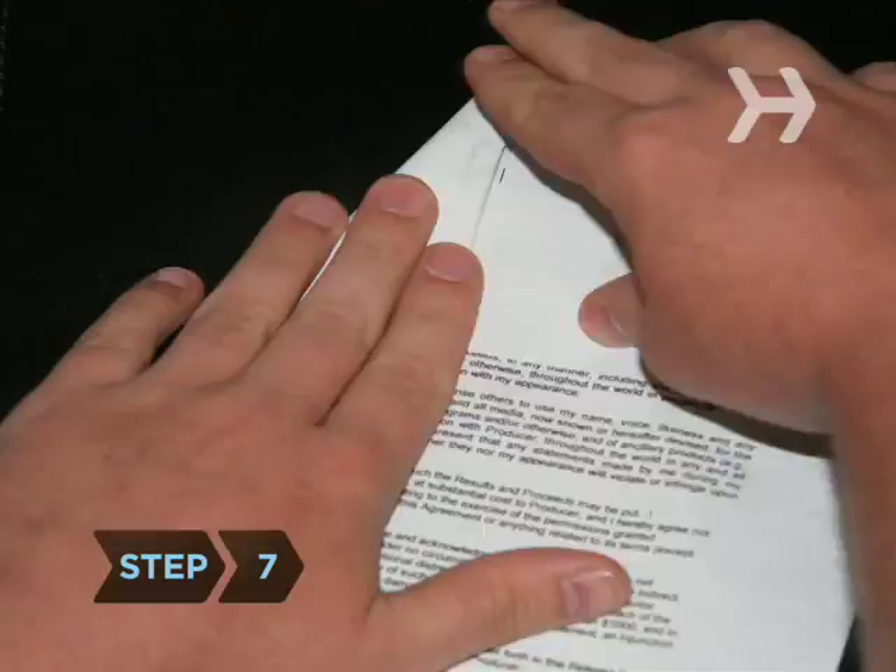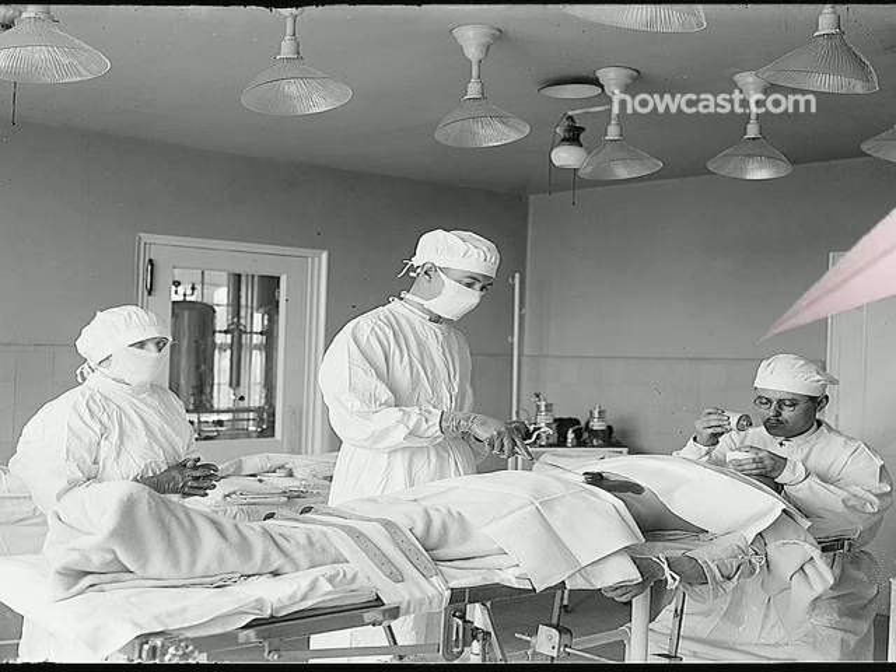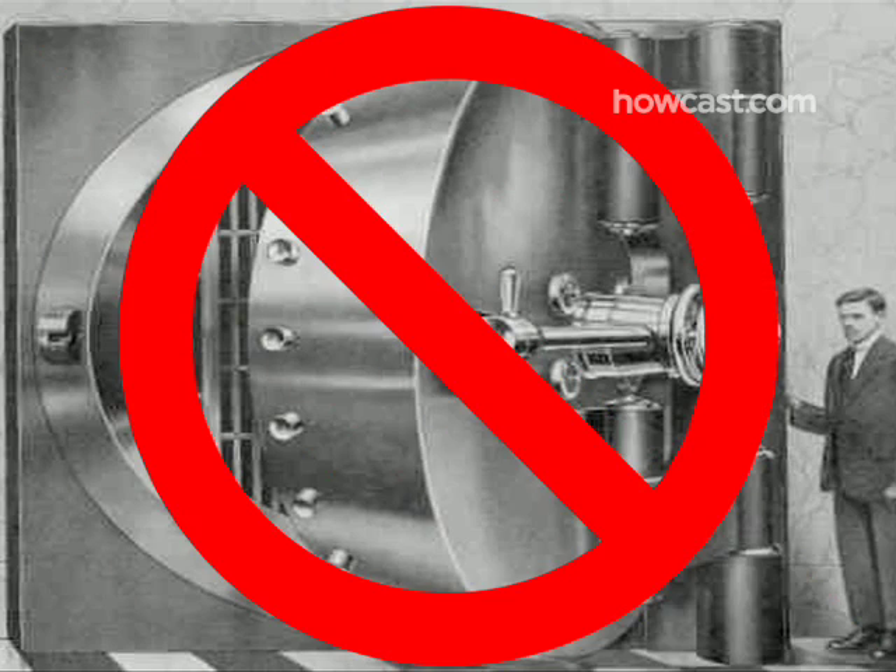Step 7. Give loved ones a copy of your living will so that if the need ever arises, your specific wishes will be honored. Also, give copies to your doctors and store one in a safe but accessible place — not a safe deposit box.